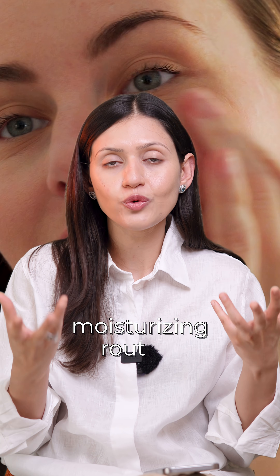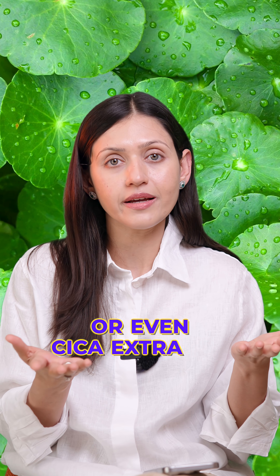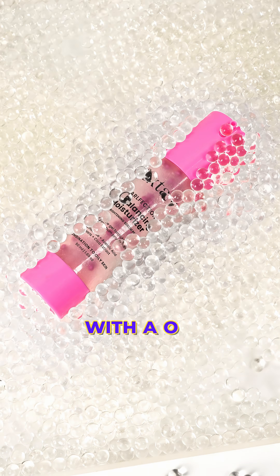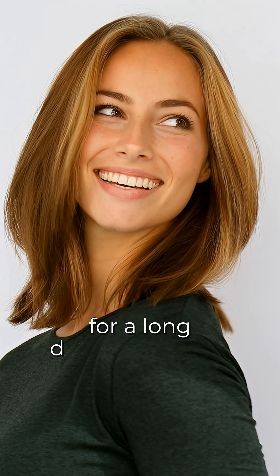You can follow this up with a moisturizing routine with gentler ingredients like niacinamide, azelaic acid, or even Cica extracts. My recommendation would be to try Foxtail's 12% niacinamide serum to help with your acne. Follow this up with the oil balancing moisturizer that keeps your skin oil free for a long duration of time.